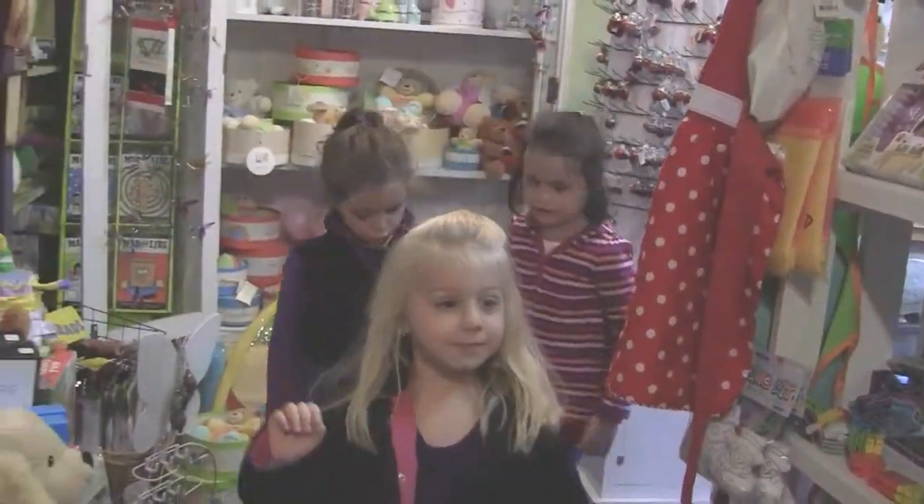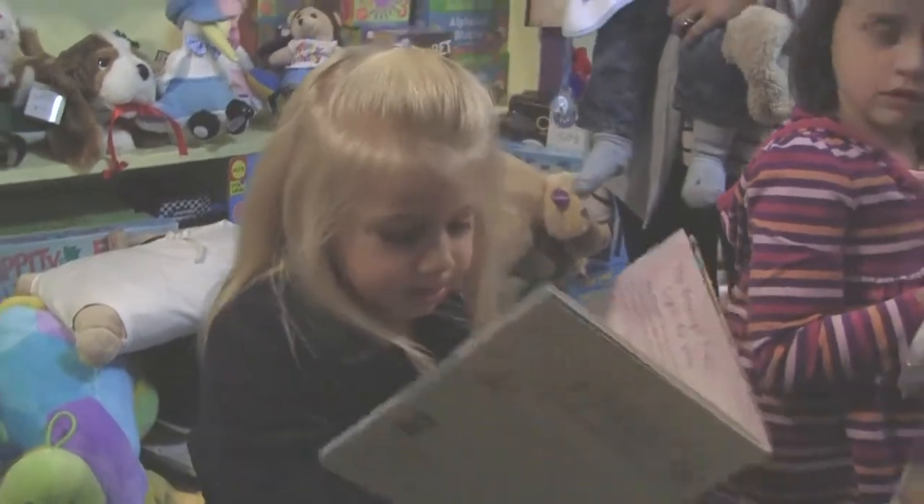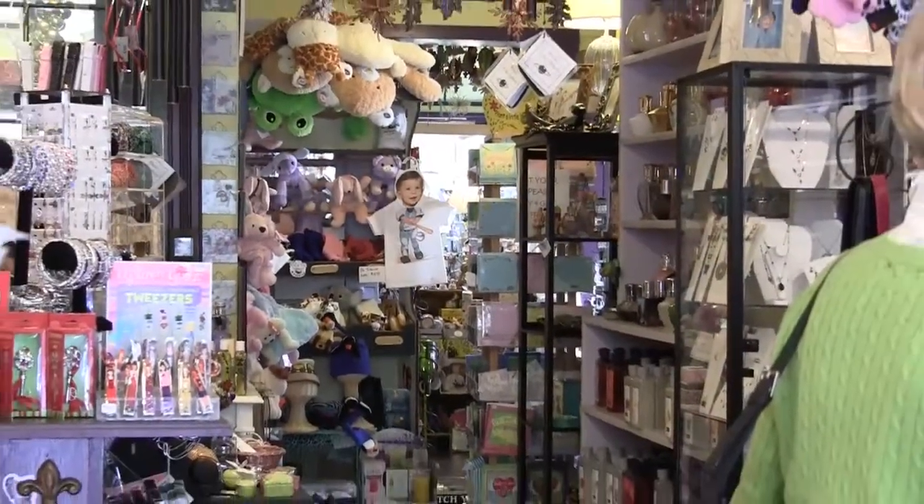Painting by Karen is open Monday through Friday from 10 a.m. to 6 p.m., and 10 a.m. to 7 p.m. Saturday and Sunday.